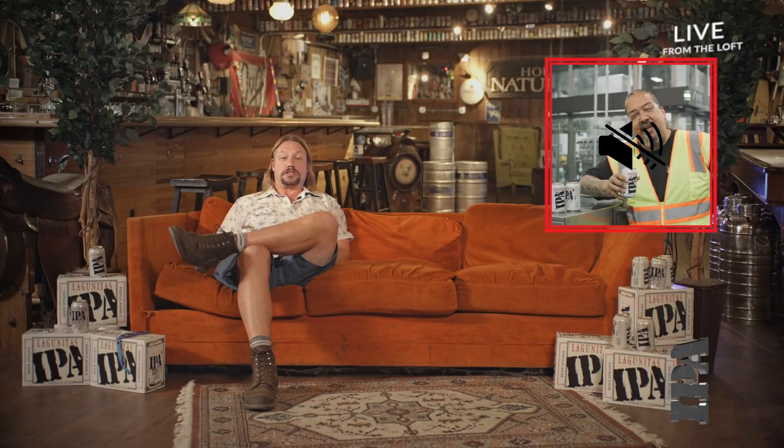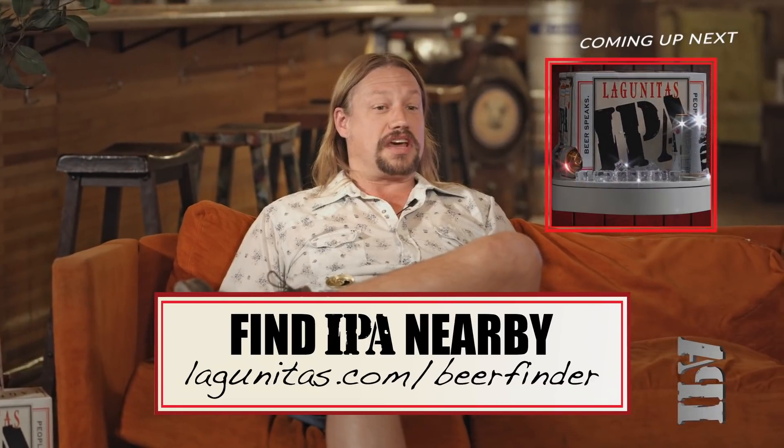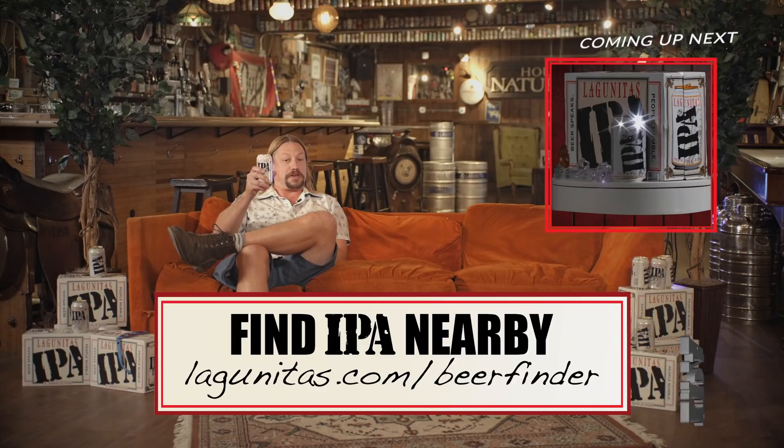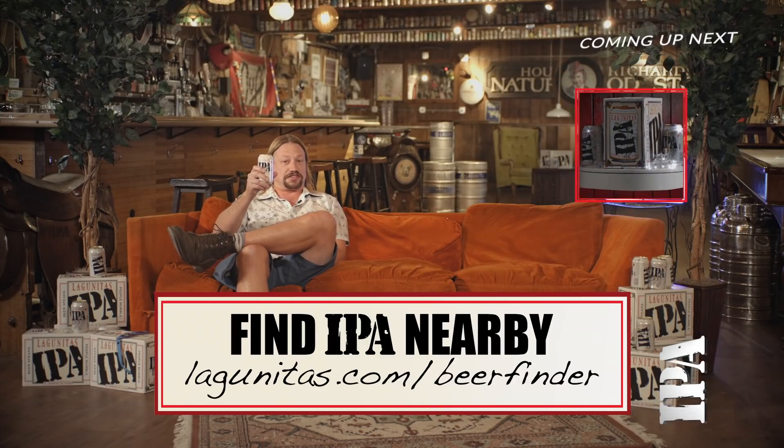Visit us online here to find a 12-pack of these modern miracles near you. Up next, how a tool the size of a key can turn an empty IPA beer can into a fully functional working beer circus. Thank you.